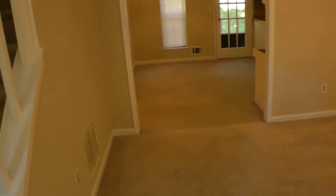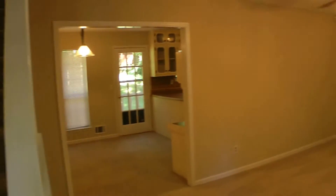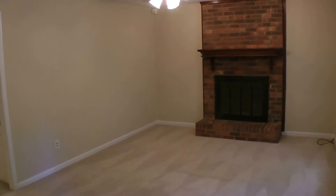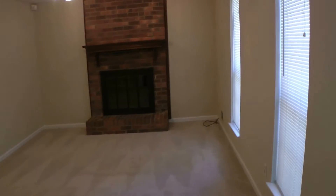When you first enter, you have a staircase right in front of you leading to the upstairs, and you're immediately put into the family room living room area. It comes complete with a ceiling fan and a fireplace, and two big windows facing the front of the house.